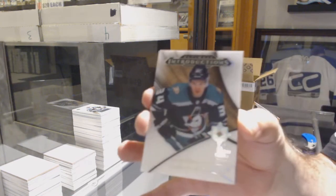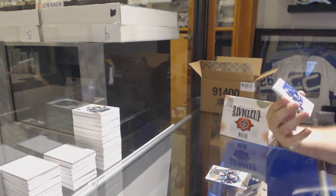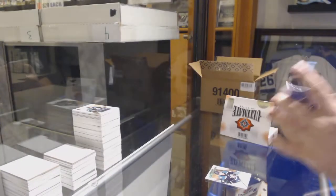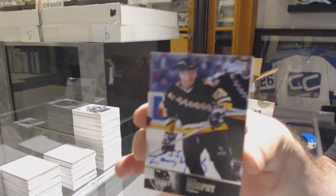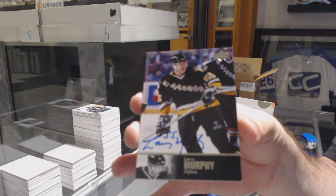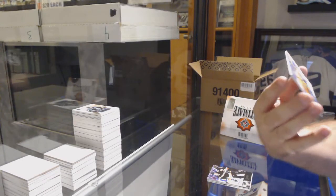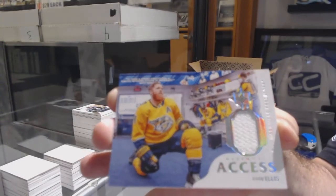Sam Somppi Ultimate Introductions for the Anaheim Ducks. For the Maple Leafs: Andreas Johnsson Rookie Auto. For the Penguins, Legends Autograph: Larry Murphy. And Access for the Nashville Predators: Ryan Ellis. You never know what we're going to get — there we go.